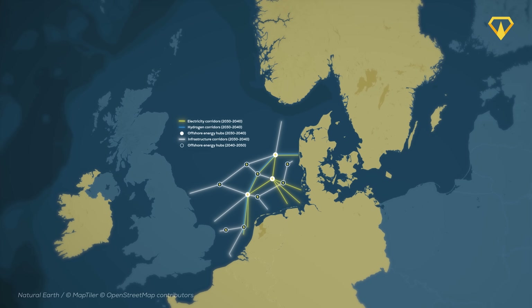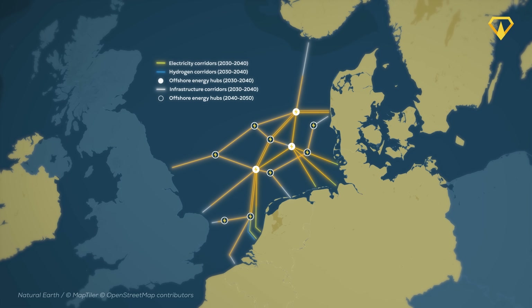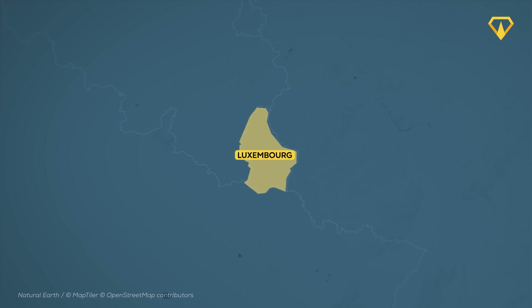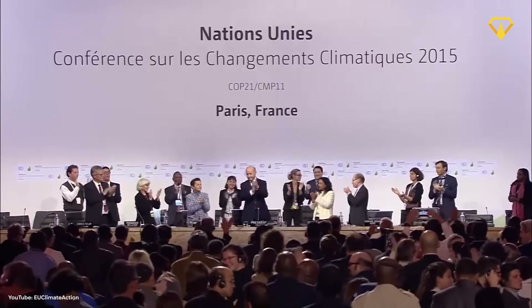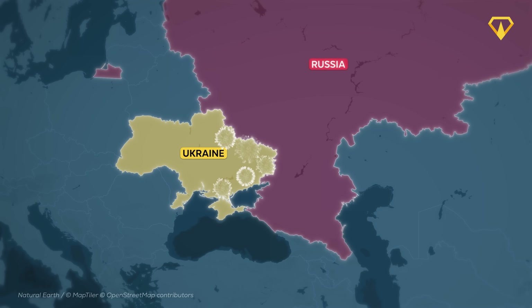The North Sea Wind Power Hub is a framework for turning the sea into a massive wind power energy grid — a hub and spoke design where wind farms connect to power stations that can transfer energy between countries. Even landlocked Luxembourg has bought in, committing to buying energy from the hub. It's all part of an effort to help Europe meet its carbon emission targets set in Paris 2015, and the plan truly kicked into high gear in 2022.